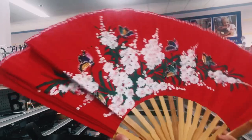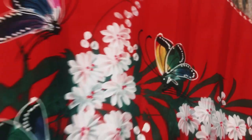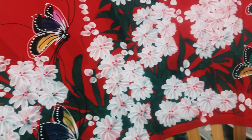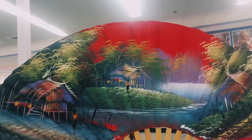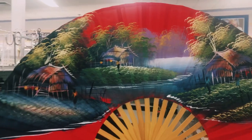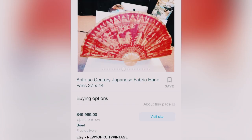Time for the reveal on these beautiful fans! Mel opens up the first one — it has beautiful flowers and butterflies on it, so gorgeous. These fans are priced at $4.99 each. The next one is a beautiful village scene — just look at how absolutely gorgeous it is! When you look up the comps on fans they are extremely high. I'm not saying mine are worth that much, but it's always worth checking them out.